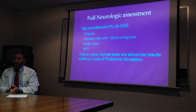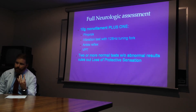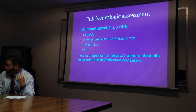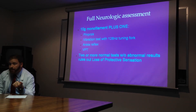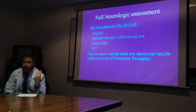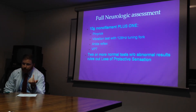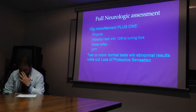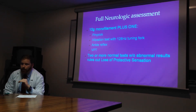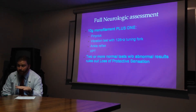The full neurologic assessment always includes the 10-gram monofilament. There are four other exams to make this complete: the pinprick test, vibration with the 128 Hz tuning fork, the ankle reflex, and the VPT. I'm going to focus on the 10g monofilament and mention the pinprick test because it's the easiest of the four. If two of these exams come back normal and you have no abnormal tests, you can safely rule out loss of protective sensation.